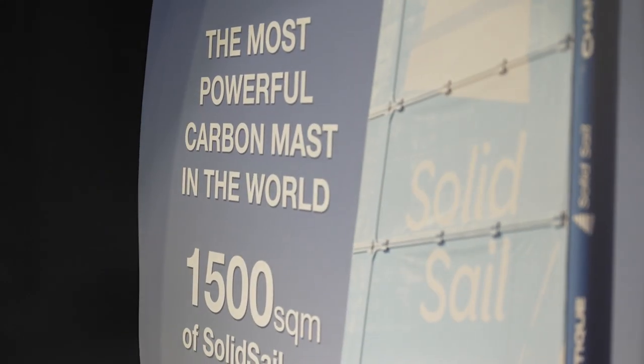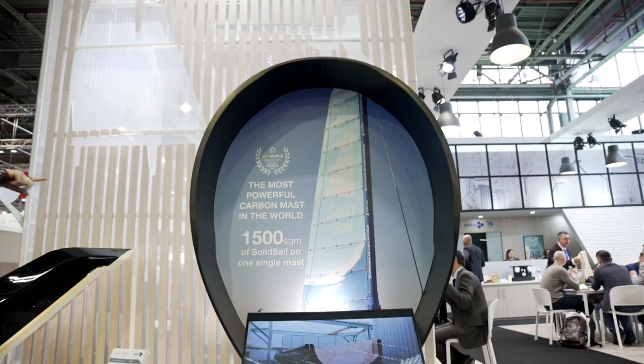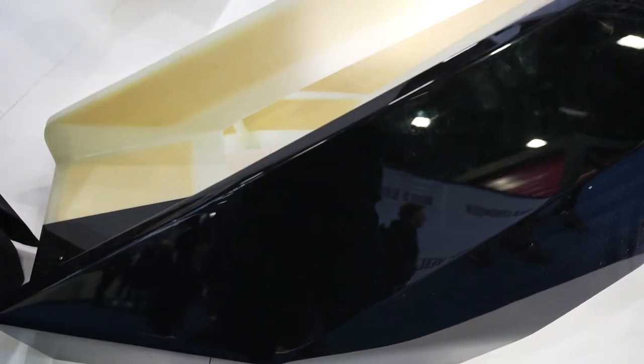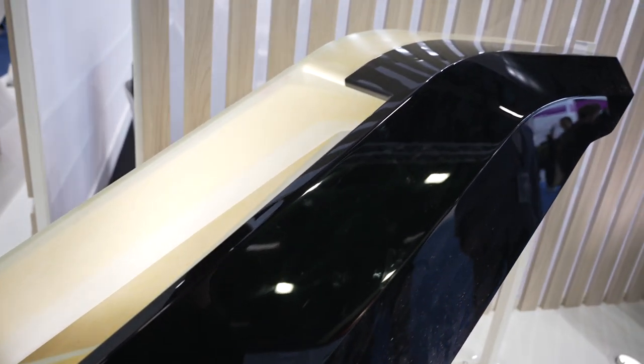The project uses these masts for wind propulsion on large ships, reducing reliance on engines and cutting fuel usage. This composite radar arch from yacht builder Sunseeker has been made using